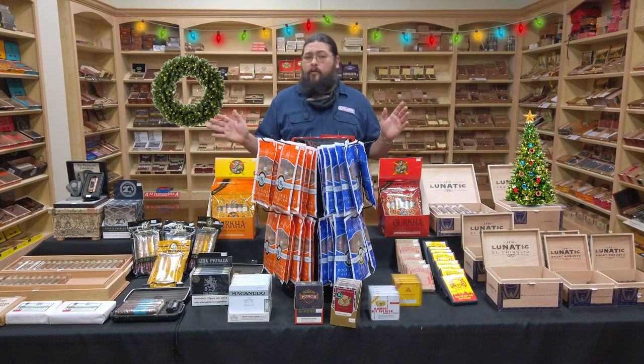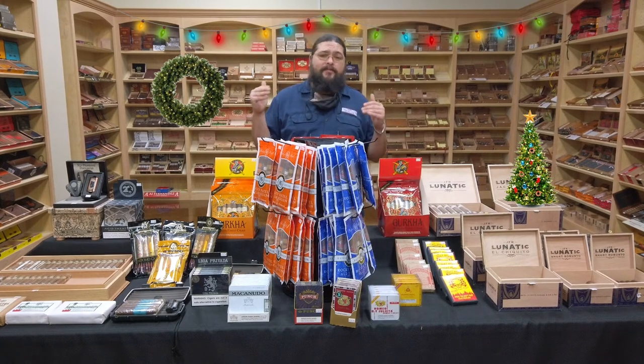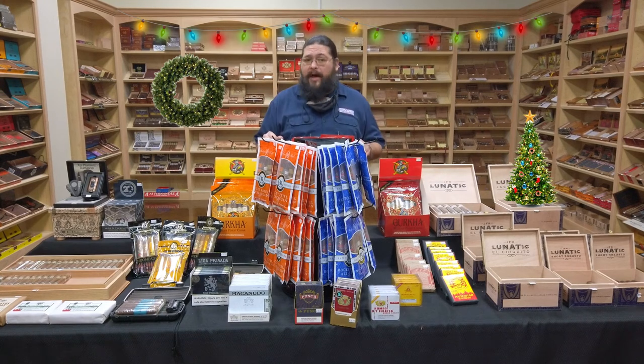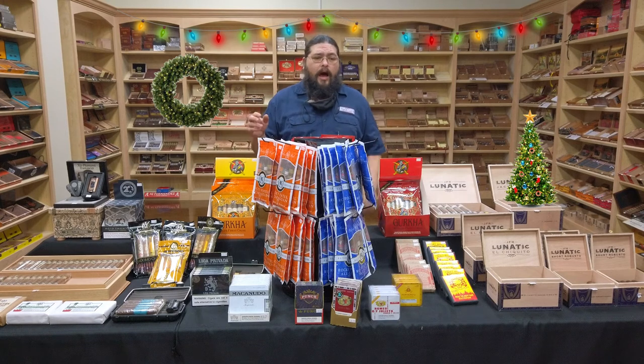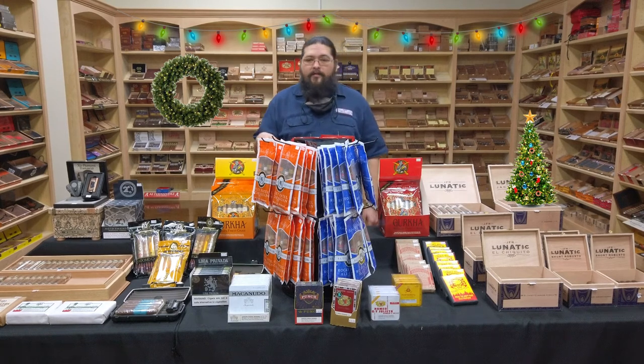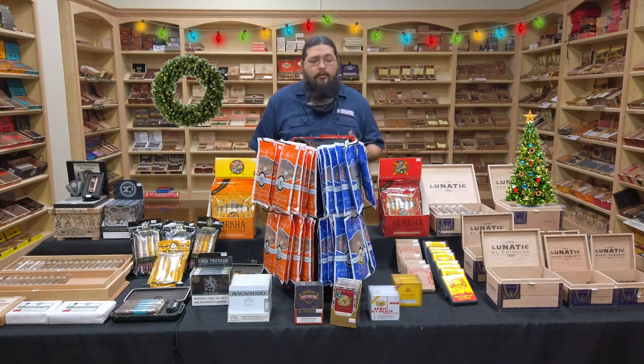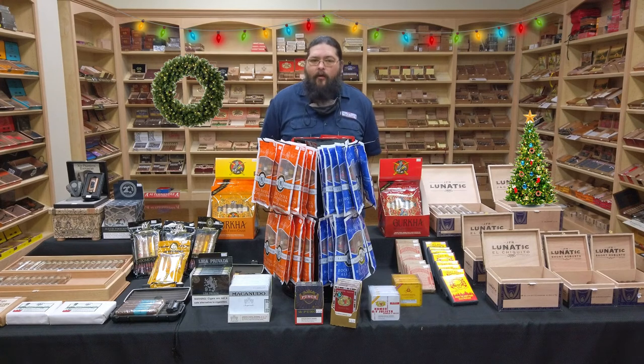And if it all just is too overwhelming and you can't find anything that particularly speaks to you, we do have gift certificates, and those always make somebody smile. This is just a few things — we do have other things here in the store that we may not have on the table or in the video. But if you're looking for something special for Christmas and it's getting down to the wire, give us a call or come by, message us on Facebook, and we can help you put something together and find something that's going to work for your loved ones for the holiday season.